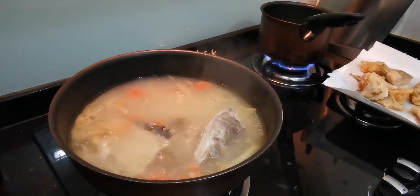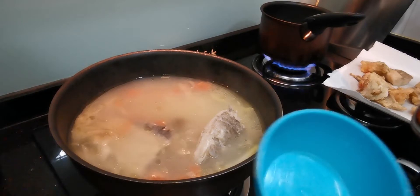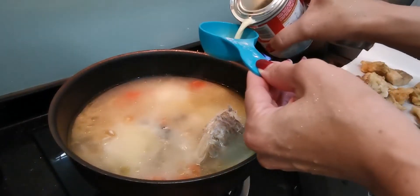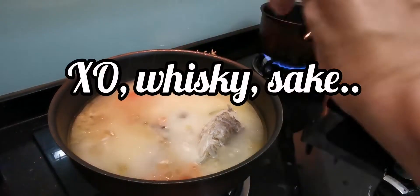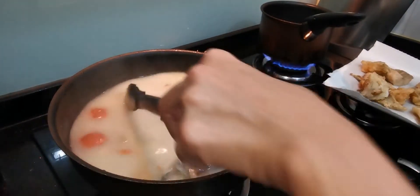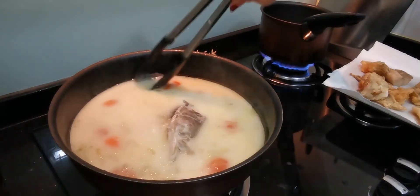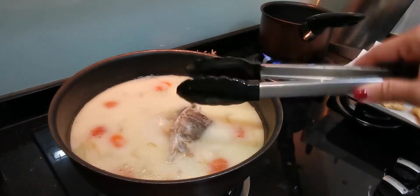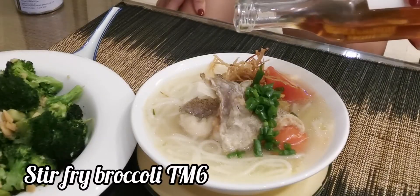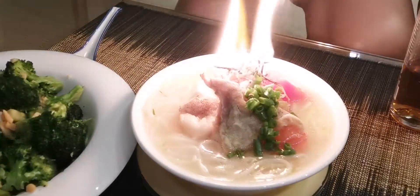Last but not least, I am going to add evaporated milk — about a quarter cup or so. There you get that cloudy, milky kind of soup, and I tell you it is amazing — so hearty, creamy, and gingery. And now, moment of truth: I'm going to flambé my fish soup. On fire!